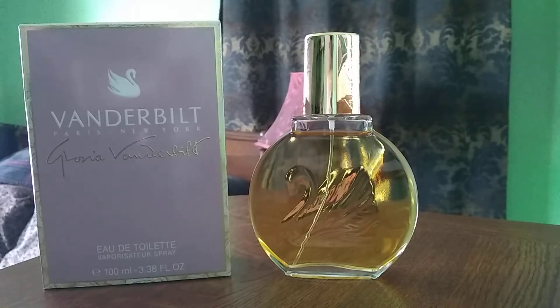Gloria Vanderbilt is a yellow floral. It's a warm, spicy, sweet, woody fragrance. It has a note of cinnamon in the mid notes and it's extremely well blended in so that you can't even really pick out the cinnamon — because cinnamon has got to be one of my least favorite notes. It's in there but it's so well blended you can't really pick it out.